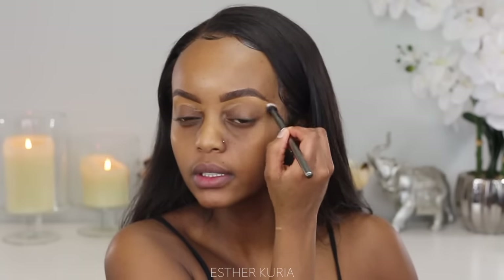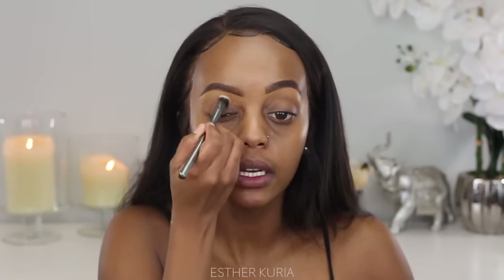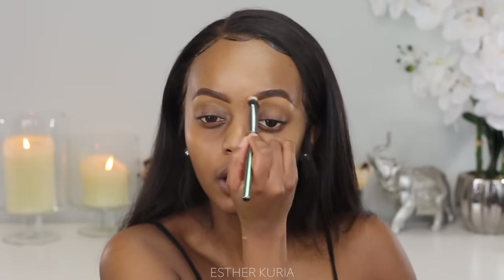I also added some concealer underneath my brows just to clean them up and make them look decent. I haven't gotten my brows done in so long — every time I go, the person takes a lot of my brows. Anyway, it's been a long day. This is a 10-minute look and I still want it to look natural.